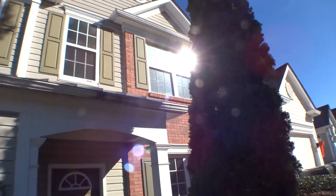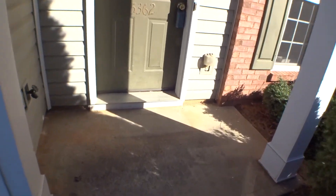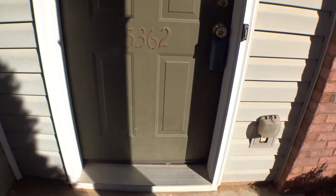Bathroom window, and this is the main entry. Siding in good condition, the light is not working. Door looks good — small dent.